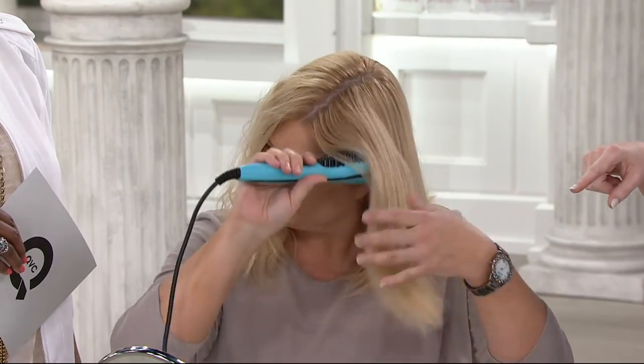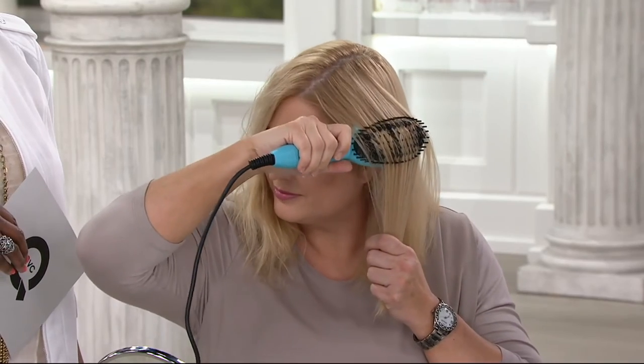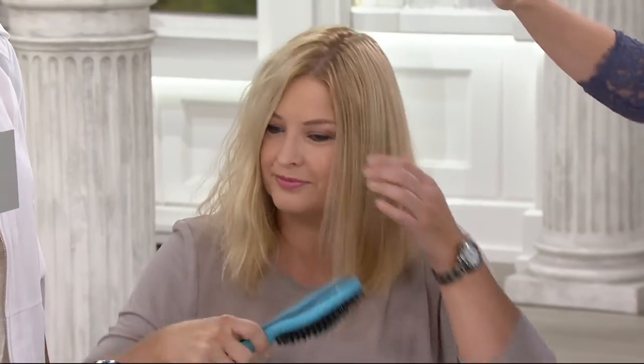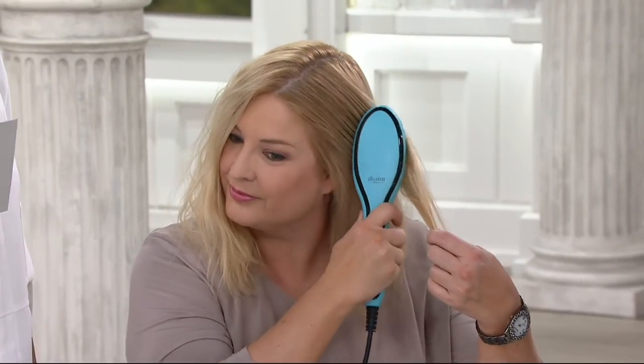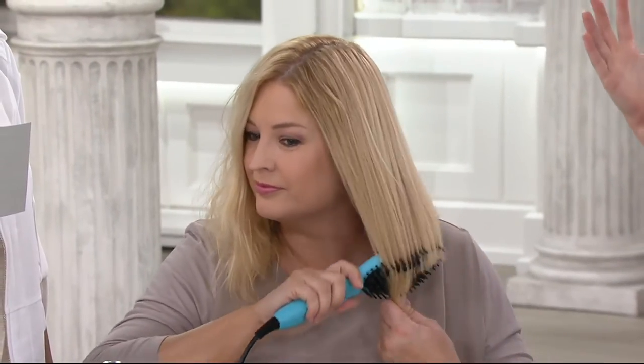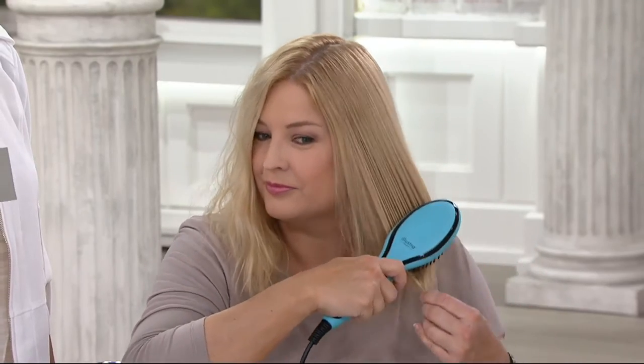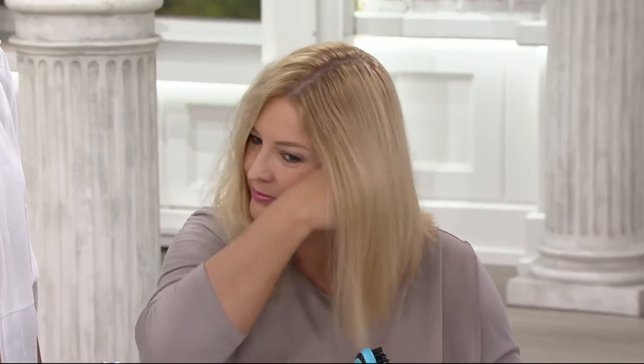Look at how perfect the ends are. Usually when I use styling tools, the ends are a little bit fried. But because of our thermal heat delivery system, it's getting every single strand of hair evenly distributed. It's heated from the inside out and it's protecting your hair while it's styling it. You can see that it's shiny and it looks beautifully lustrous.